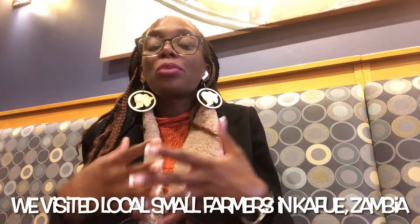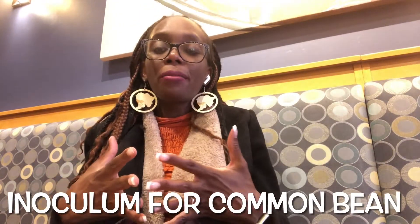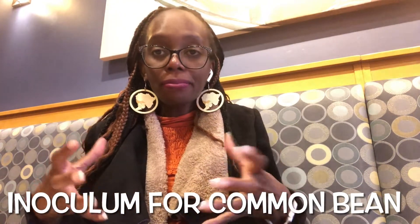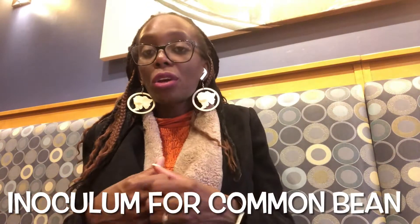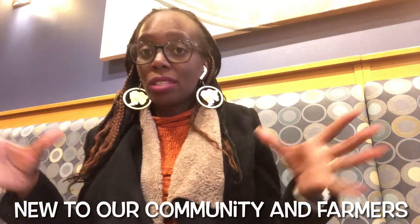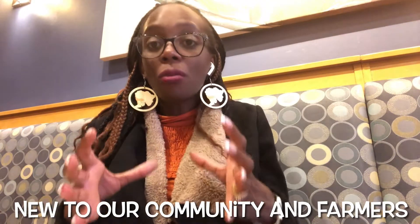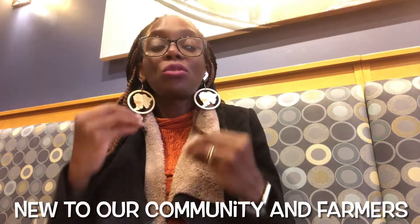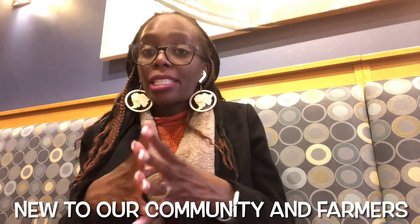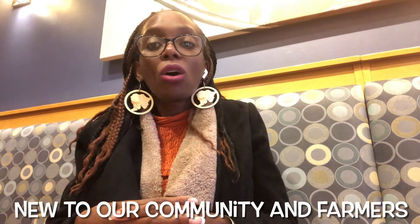We were able to establish that we need a solution, and this solution is called the inoculum — a natural biofertilizer that will help to boost the production of common beans, and it is also economically viable. While this innovation is not new on a global scale, in our community this is actually very new, and it is going to help many small-scale farmers who cannot afford expensive inorganic fertilizers.